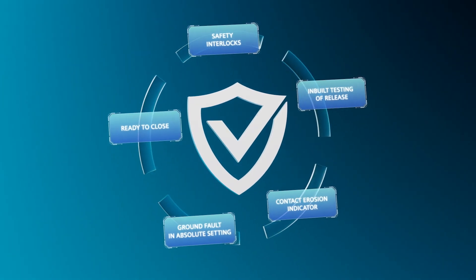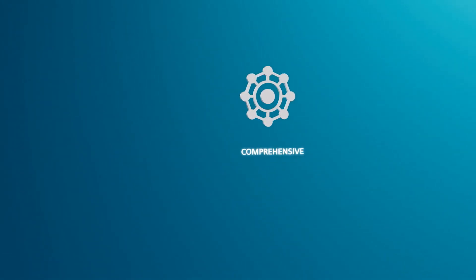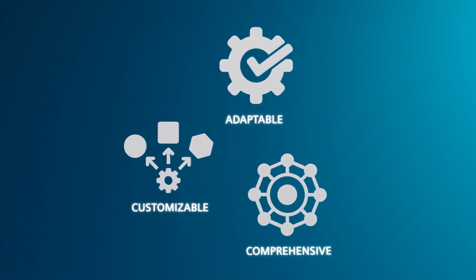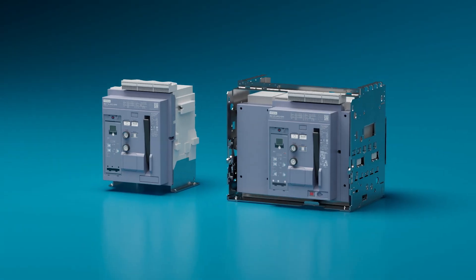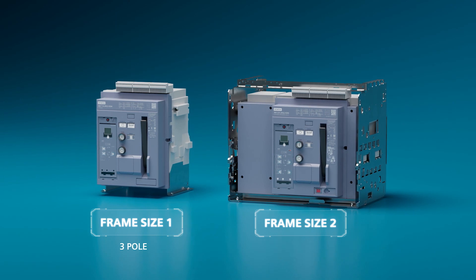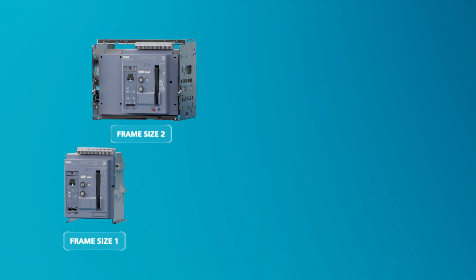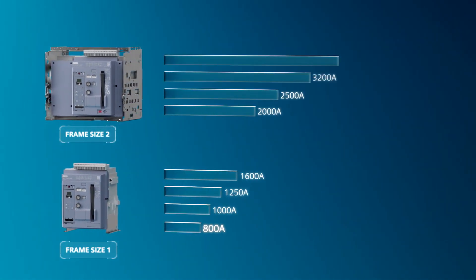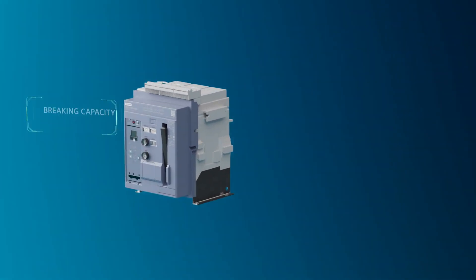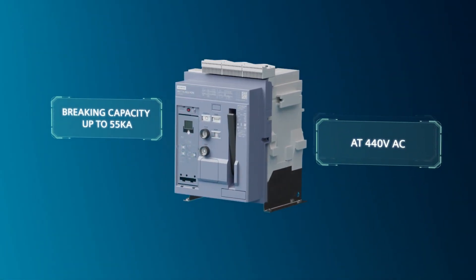This line of Sinova 3WJ Air Circuit Breakers focuses on being comprehensive, adaptable and customizable. The Sinova 3WJ Air Circuit Breakers come in two frame sizes with three and four pole, and fixed or withdrawable variants, equipped with rated operational currents from 800 amperes to 4000 amperes, up to 55 kilo amperes breaking capacity at 440 volt AC.